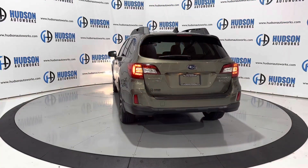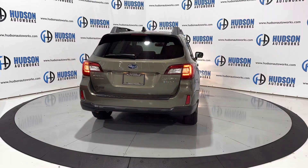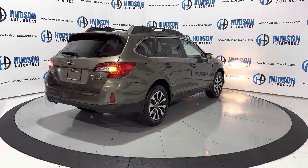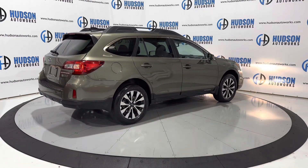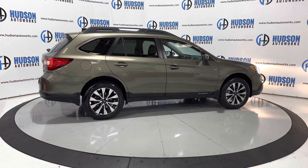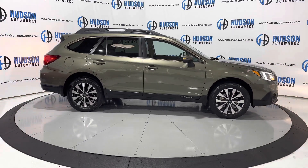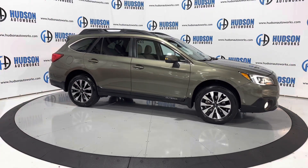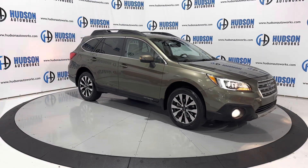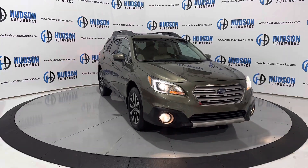Again, this is a 2016 Subaru Outback Limited with all those extra convenience features on the interior as well as these exterior features. Limited-specific wheels are wrapped in brand new tires. You have tinted glass all around, rugged roof racks up top, and that body molding. Typical of an Outback, you have LED turn signals on each side view mirror, LED daytime running lamps around the outer part of the headlights, and fog lights down in the lower bumper.